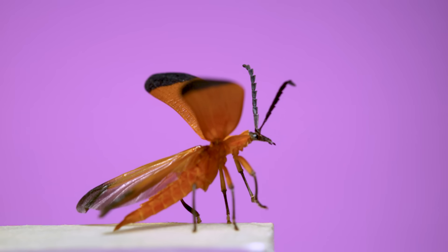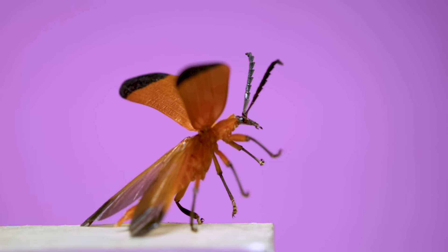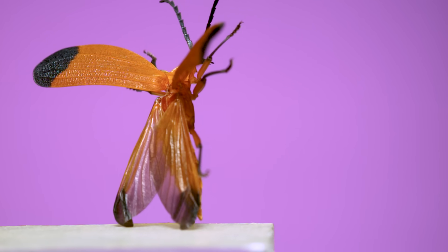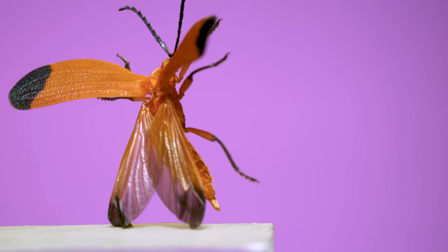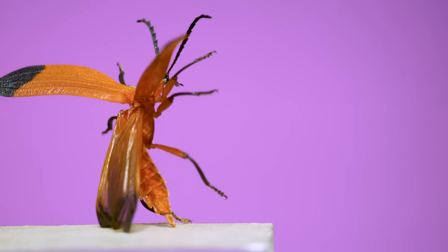Now for some interesting beetle behaviors. This is a net-winged beetle. It raises its protective front wings in preparation for a flight, then the legs come up as it pushes off the ground, but it forgets to fly. This one never flaps its hind wings and just tumbles over onto the ground.